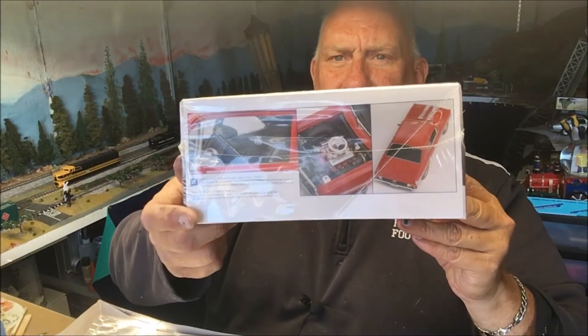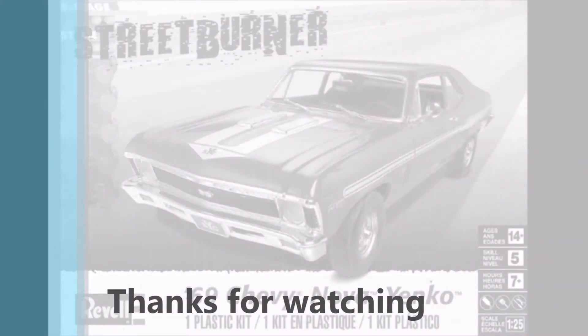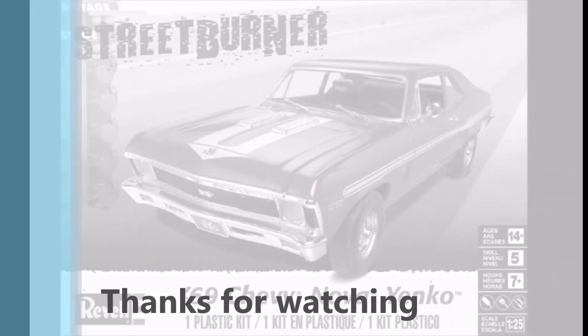All right, well that's it for today folks — short and sweet. Just another Nova kit. There it is, the street burner Nova, and there's the side of the box. Really, really nice kit. The only part of this kit that is even questionable is that carburetor — everything else is just beautiful. Thanks for joining us, we'll see you again next week. Bye!